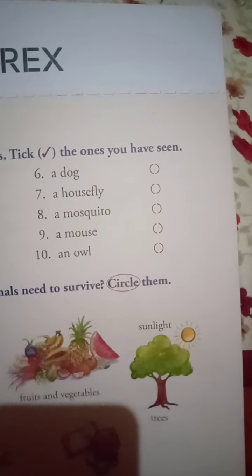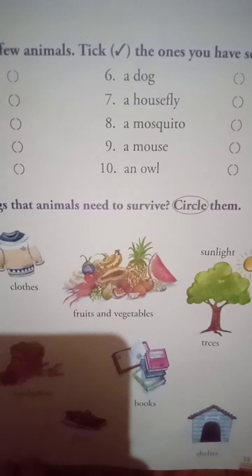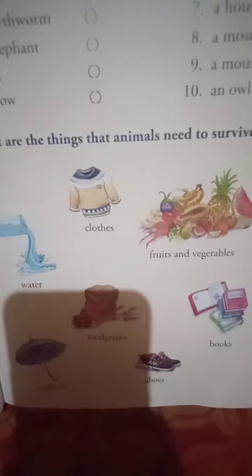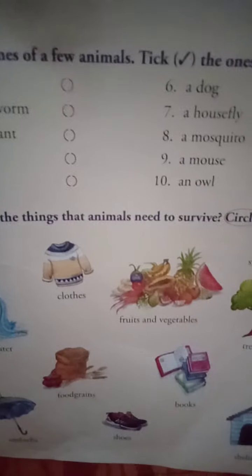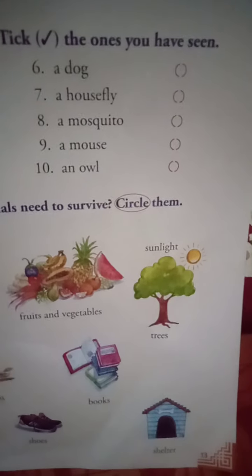Then sunlight. Trees. Then books are there — see, books. And then food grains. An umbrella is there. Shoes are there. And at last, you'll see shelter.